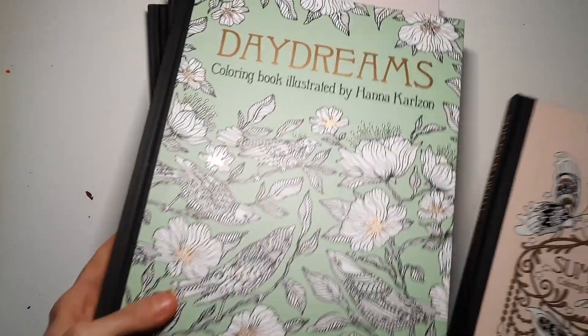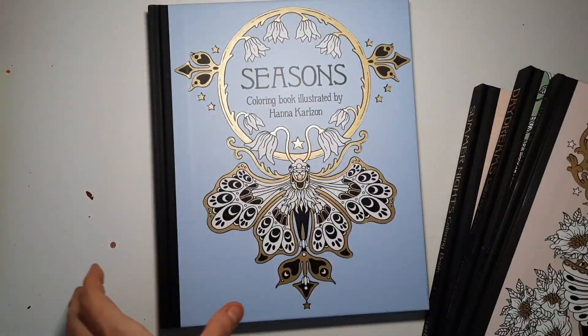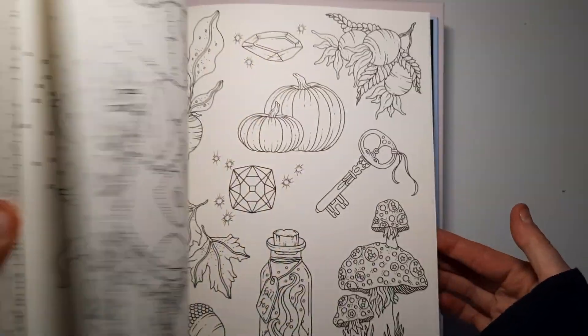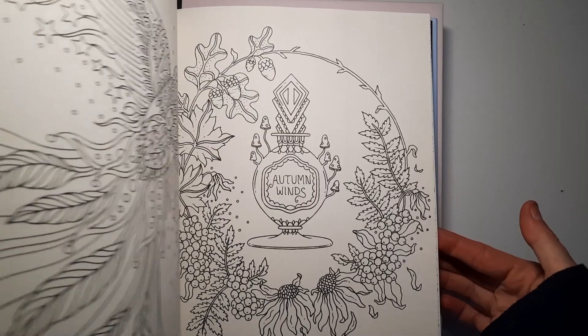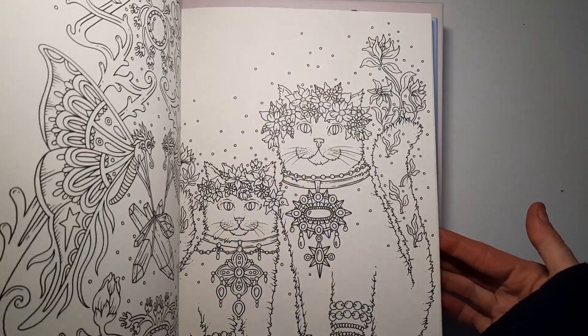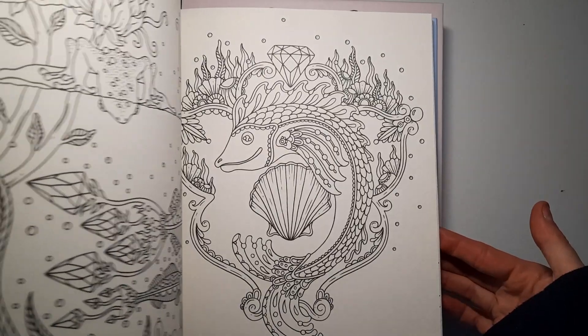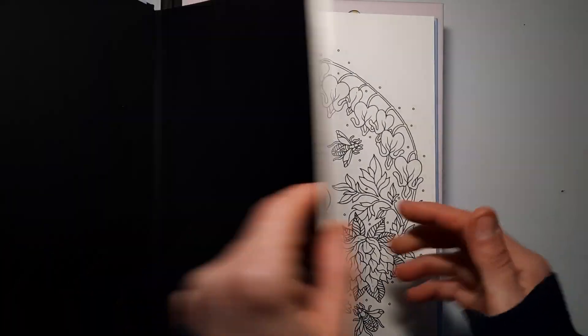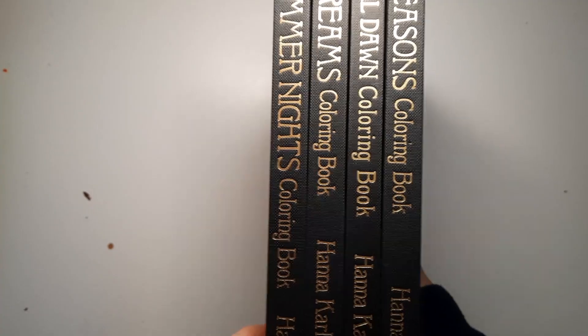Next up is Hannah Carlson. I got four of her books: Summer Nights, Daydreams, Magical Dawn, and the Seasons Coloring Book. She's super popular and well known, so I don't think flipping through these makes much sense. They just have a beautiful, intricate style and I can't wait to start coloring in them. I think I'm going to use either colored pencils or watercolors because the paper is really nice.